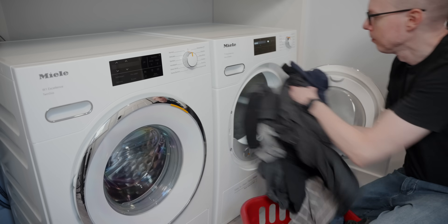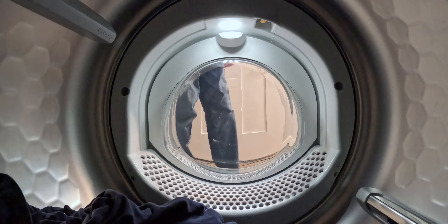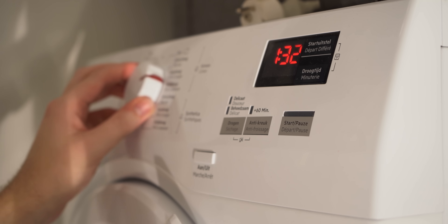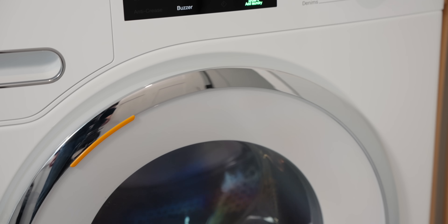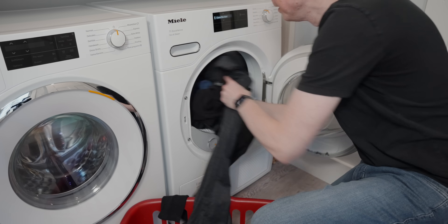I'd also strongly recommend a ventless heat pump dryer if you can find one that fits your needs. They're dramatically more efficient than a standard electric dryer. My wife and I are using about 31 kWh on average per month running both our washing machine and heat pump dryer. Dryers that vent outside your home are ejecting a lot of conditioned air from inside your home — not only using more electricity, about 3,000W versus about 800W for a heat pump dryer, but also forcing your HVAC system to work harder to recondition your home.